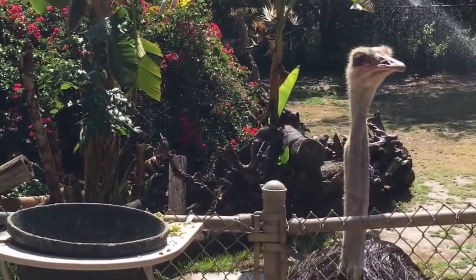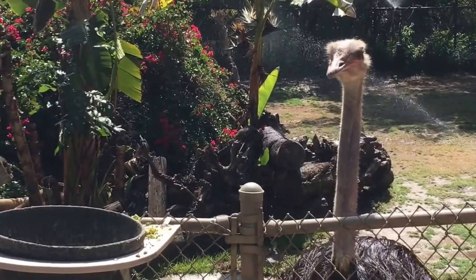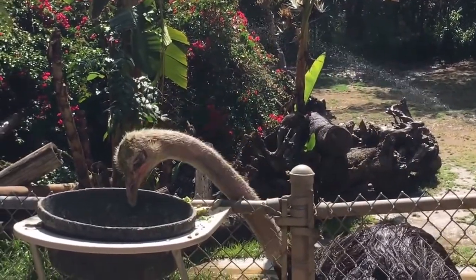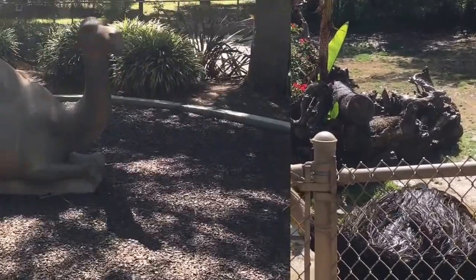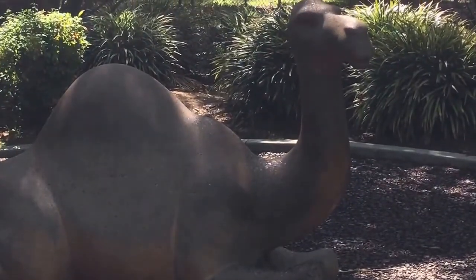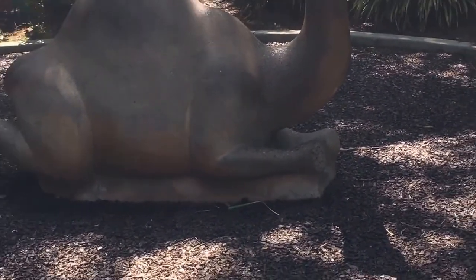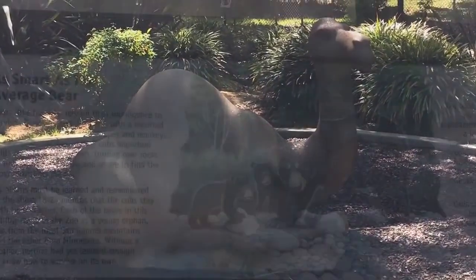Nope, nope, nope — don't go in there, you don't know what's in there. There's a little camel play place for kids. I like that the camel's face is like, don't sit on me. Also, why does the camel not have ears? And what happened to his feet? No wonder he's surly.